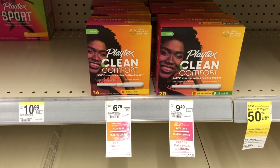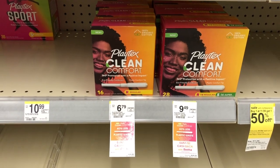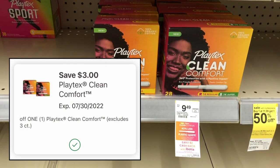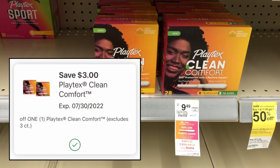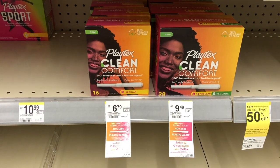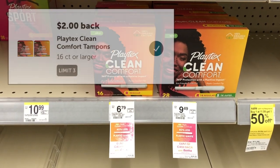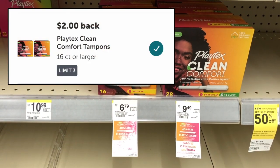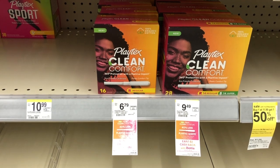I love this super easy deal on the Playtex Clean Comfort tampons. The 16-count is $6.79 regularly priced. Check your accounts — you should have a $3 off one digital coupon that applies to these. You'd end up paying $3.79, and then you can submit to Ibotta for $2 back, making one box of tampons just $1.79.